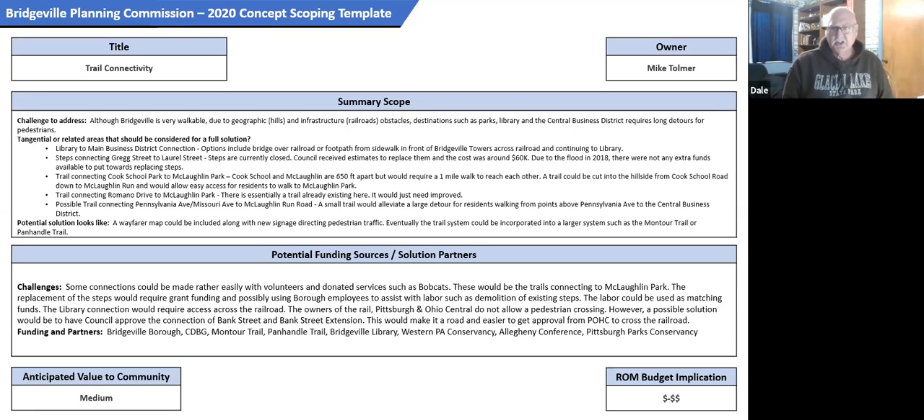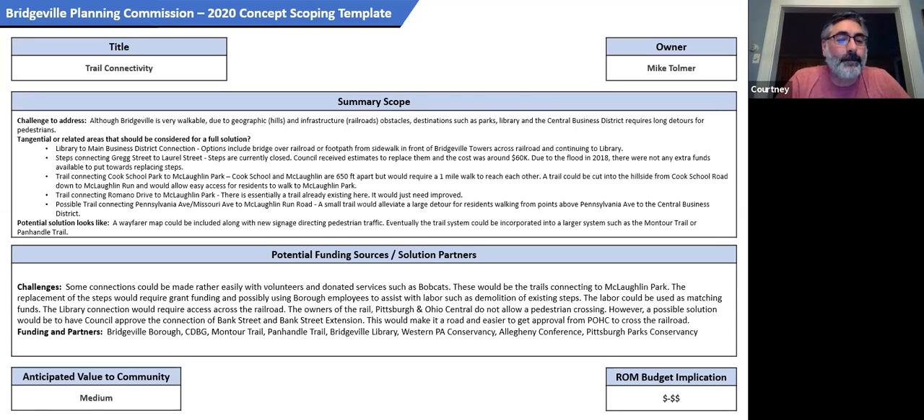I was tasked with trail connectivity, and I was basically focusing on a couple different areas. Bridgeville is a very walkable town, as we all know, but there are a lot of large detours if you want to try to go from one place to the other in certain areas.